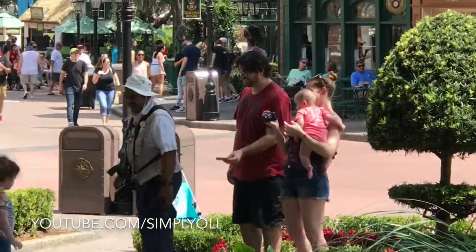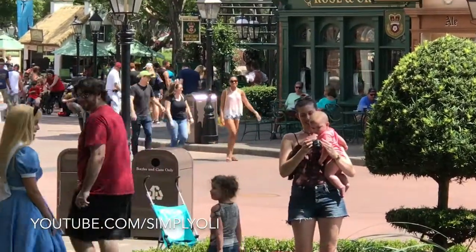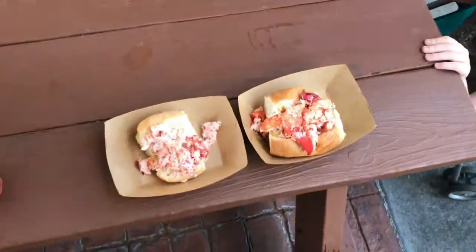I'm vlogging a vlogger. She's vlogging too — it's inception. Do you want someone to call me? There's a vlogger getting in my way. Look at this. What's going on there?